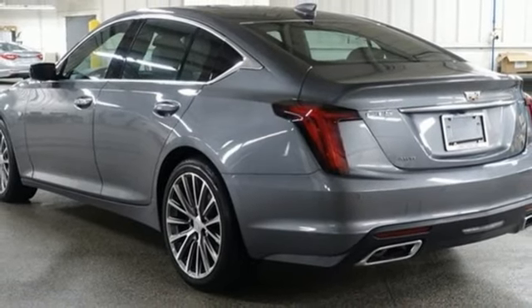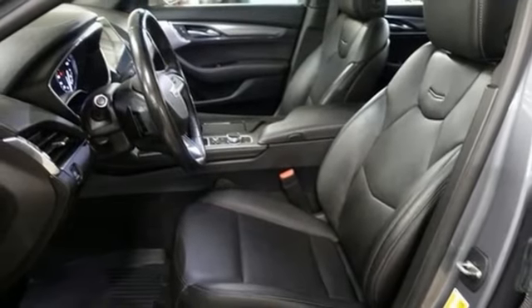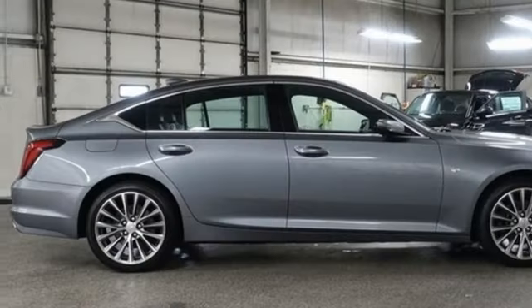Rear wheel drive, streaming audio, leather bucket seats, gas pressurized shocks, rear parking sensors, and intercooled turbo inline four cylinder engine.